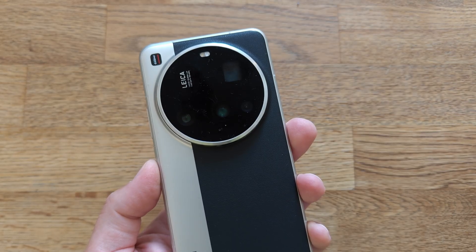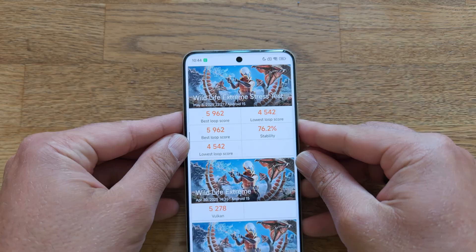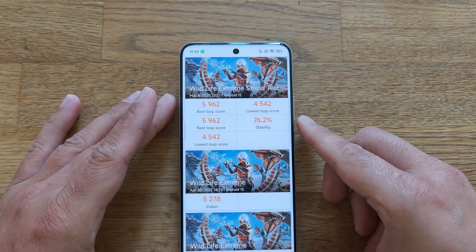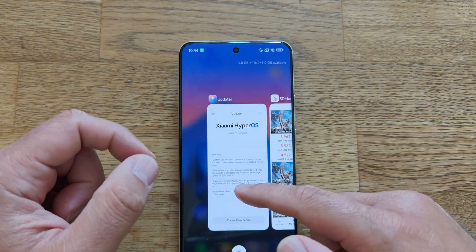This is my Xiaomi 15 Ultra, and yesterday, believe it or not, I was able to finish the 3DMark Wildlife Extreme Stress Test for the first time after completing all 20 rounds. And of course, I'm going to show you the results.